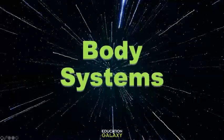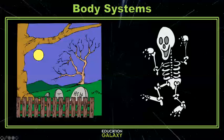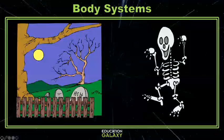Hey scientists, I've got a joke for you. Why do graveyards have fences around them? Everyone's just dying to get in.